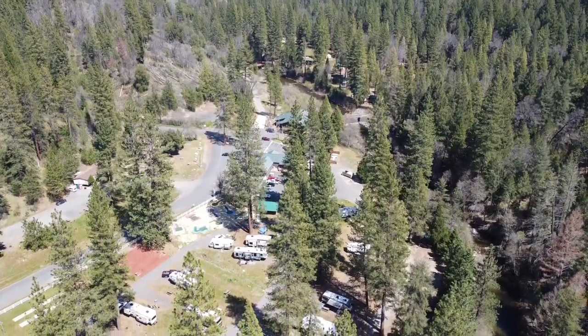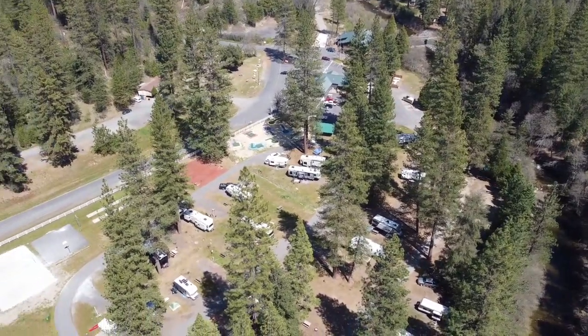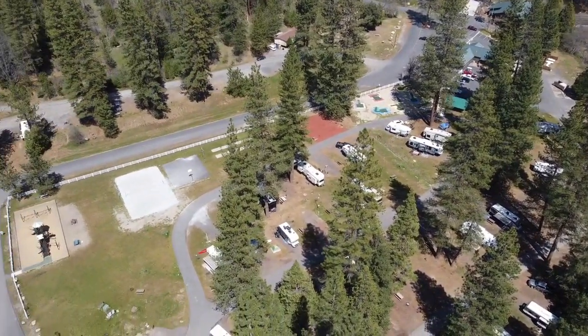What's going on everybody? Today I'm going to be bringing you a video of possibly the best campground to stay at while visiting Yosemite National Park.